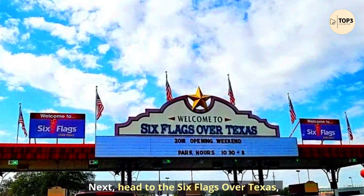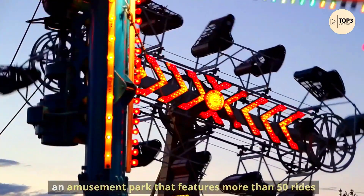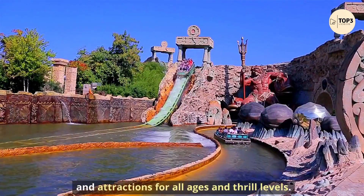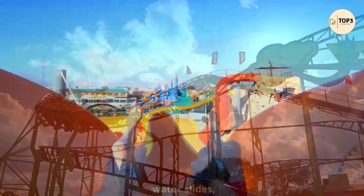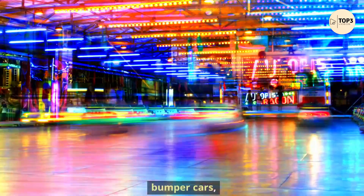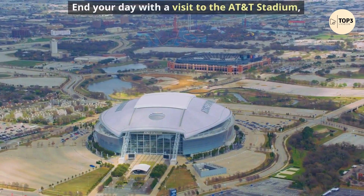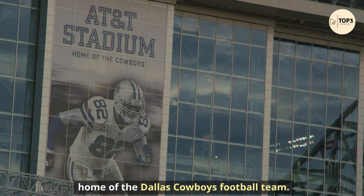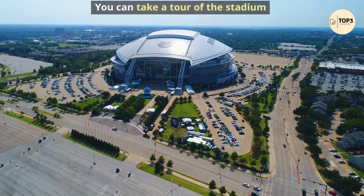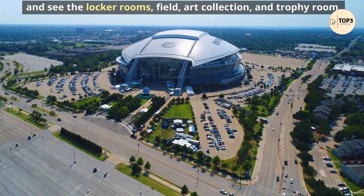Next, head to Six Flags Over Texas, an amusement park that features more than 50 rides and attractions for all ages and thrill levels. You can ride roller coasters, water slides, bumper cars, Ferris wheels, and more. End your day with a visit to AT&T Stadium, home of the Dallas Cowboys football team. You can take a tour of the stadium and see the locker rooms, field, art collection, and trophy room.